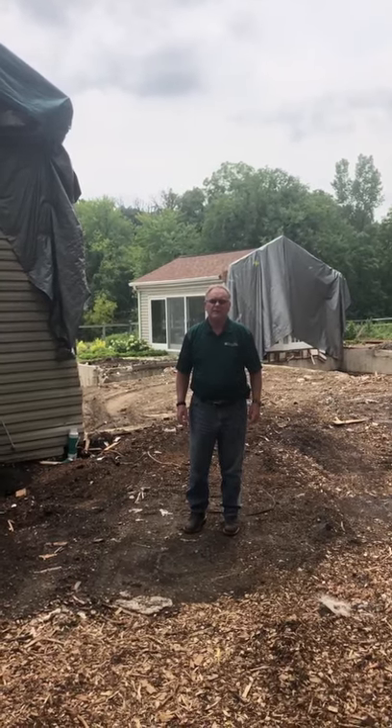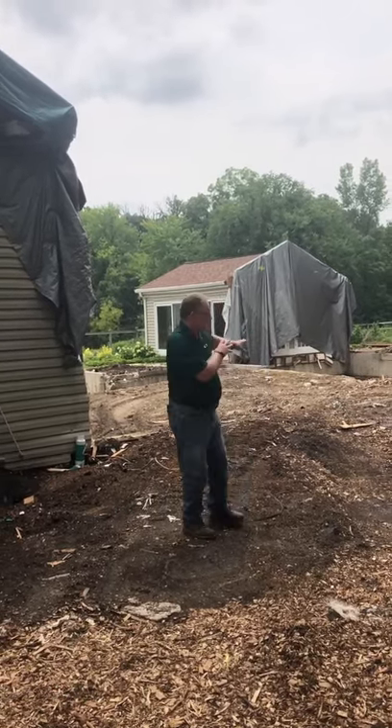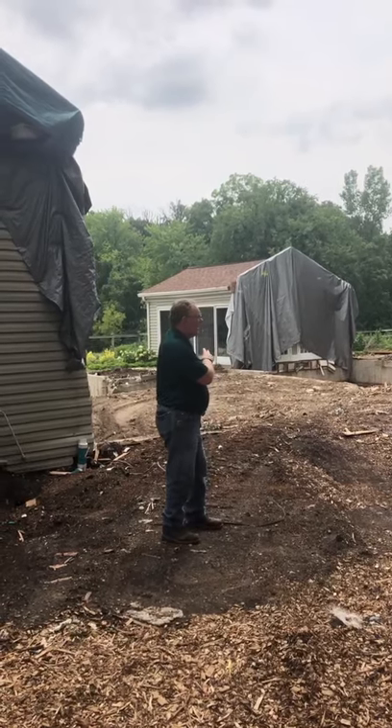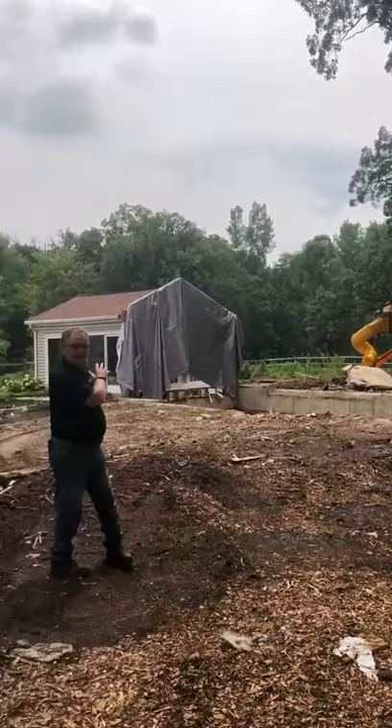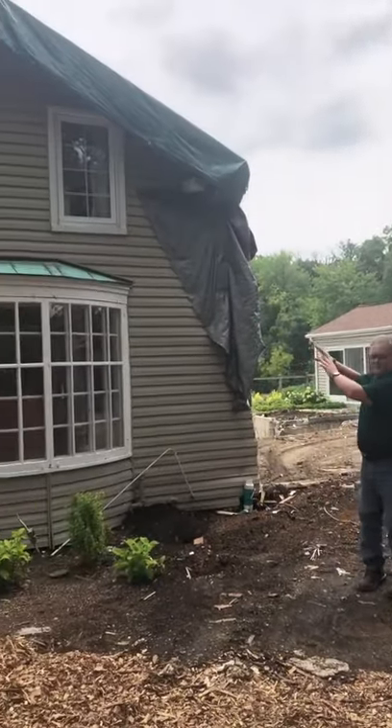Good afternoon. Here we are on our project at Barrington Hills where we are just taking down the existing portion of the house. We're keeping this section, section back over here behind my back, and a section here to this side over here.